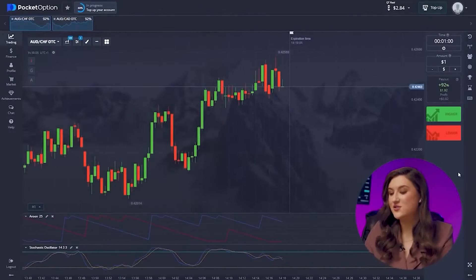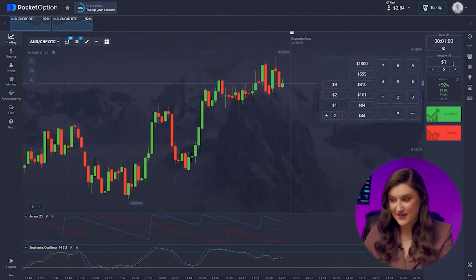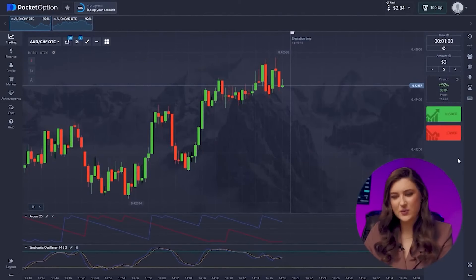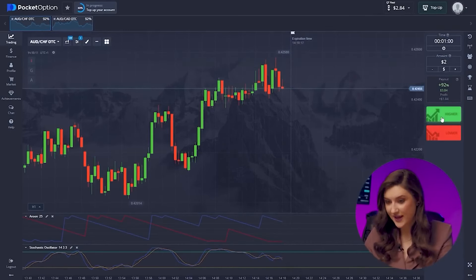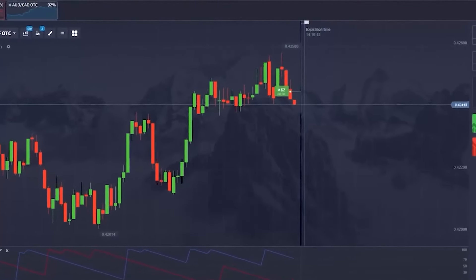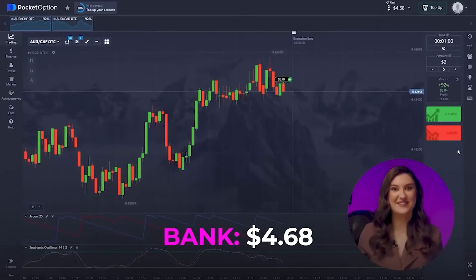Watch me increase my deposit with the Australian dollar and the franc pair. I'm going in with $2 this time. Taking a look at the chart, we can see the end of the candle's life, indicating a one-minute time frame for an upward trend. So let's click higher. Another successful trade — fantastic result.